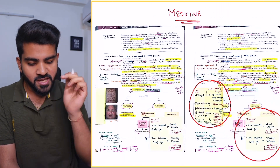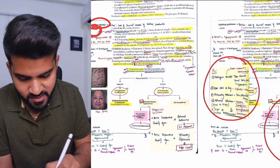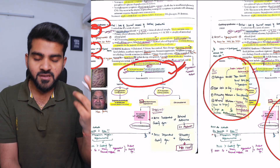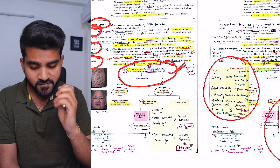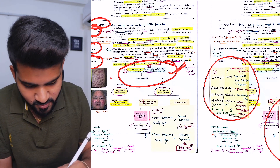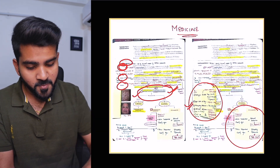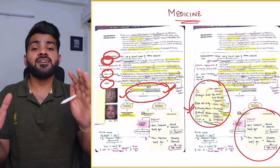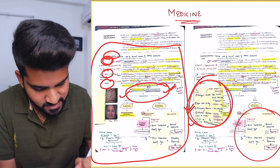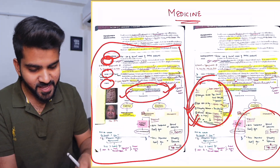Medicine is basically made up of three P's: physiology, pathology, and pharmacology. Let me give an example — Cushing syndrome. You can see etiology is given, findings are given, diagnosis protocol is given, so almost all the medicine part is there. The only thing left was treatment, but even that was given — though it's not usually asked in the exam. For treatment, I just took a sticky note, wrote it there, and now my Cushing syndrome notes are ready in just half a page.